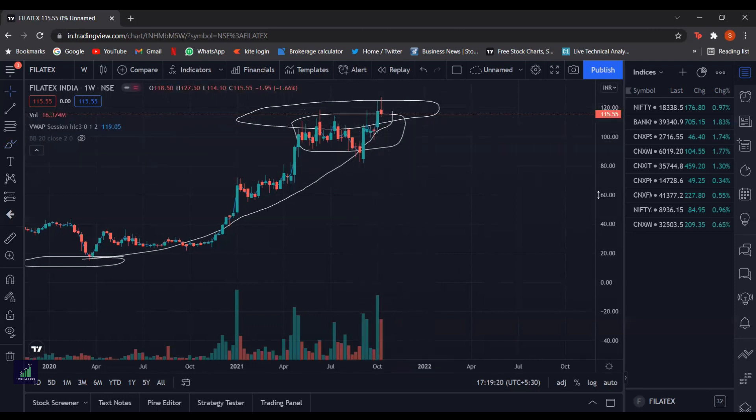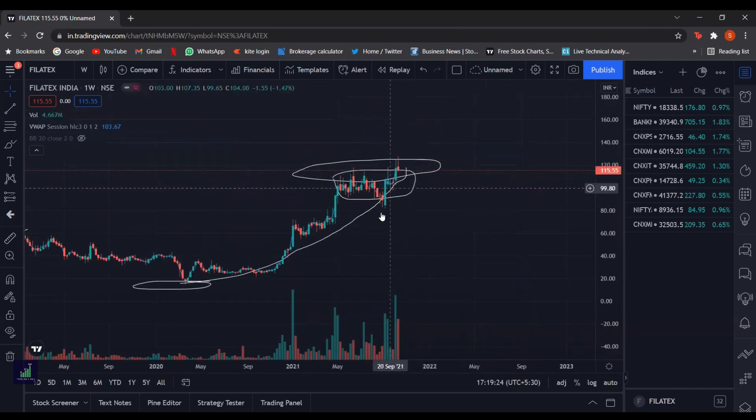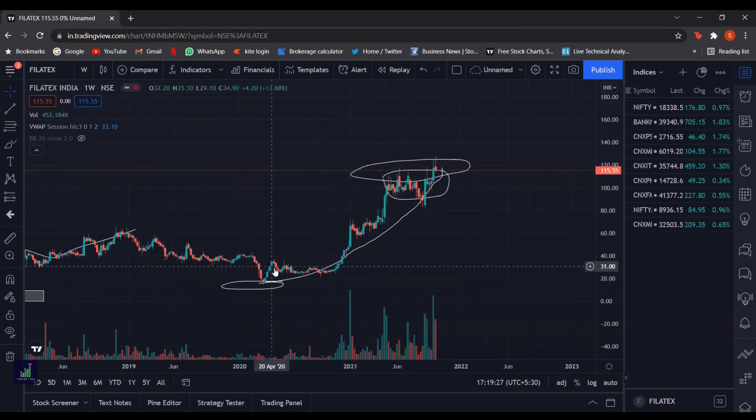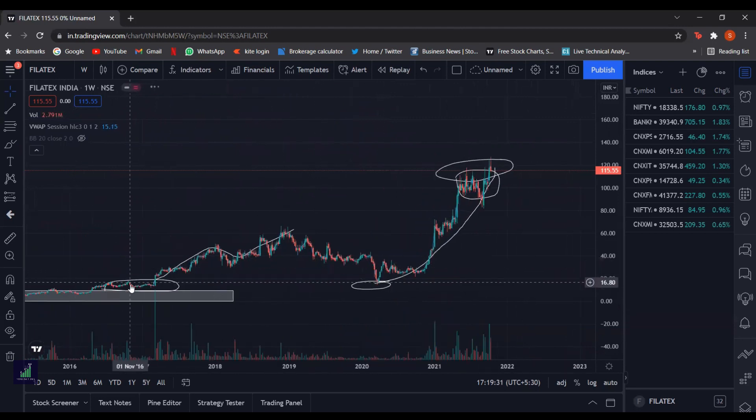So I believe this is a wait-and-watch stock for now, but it is a good investment. As you can see, it follows the perfect rules of technical analysis — it went into a bull run after contracting at the demand zone. So that's it from my side; for more such content, follow Youthvesting. Thank you.